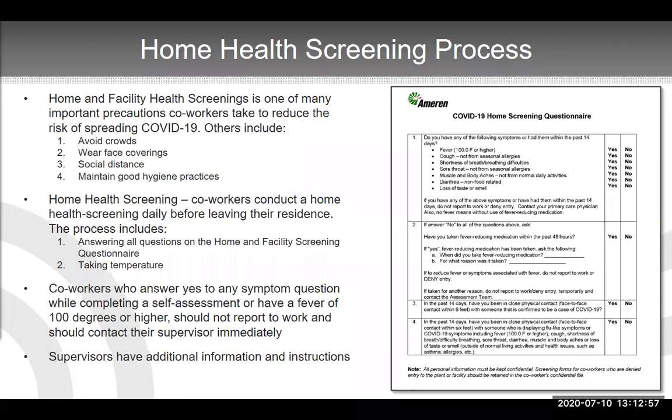We want it to be very clear to people: if you answer yes to any of these questions, don't show up to work. Make phone calls to your healthcare provider as well as your supervisor to let them know what's going on. One of the things we've done well is educating not only our coworkers but our supervisors on how to handle these situations. Supervisors have additional information to answer questions a coworker might have if they answer yes to one of these screening questions — such as where to get follow-up testing, where to get additional information, and Q&A around the questions on the forms.